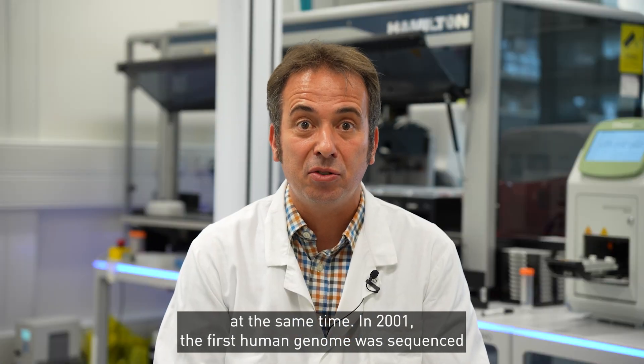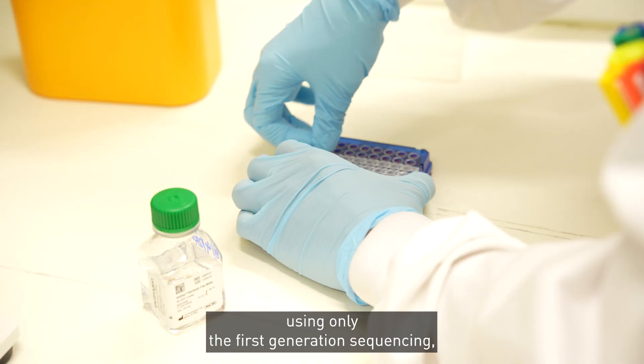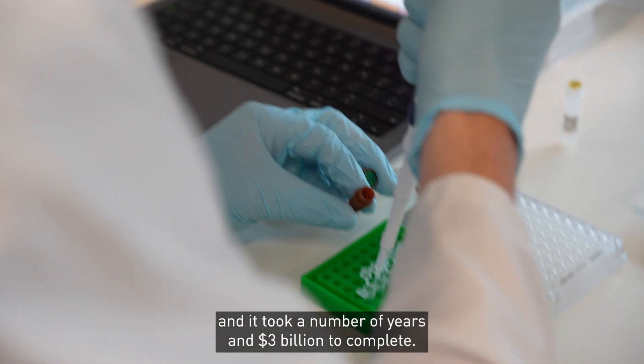In 2001, the first human genome was sequenced using only the first generation sequencing, and it took a number of years and $3 billion to complete.